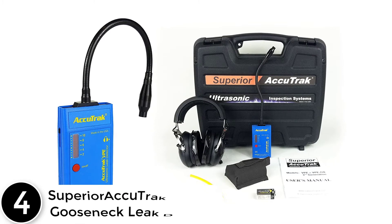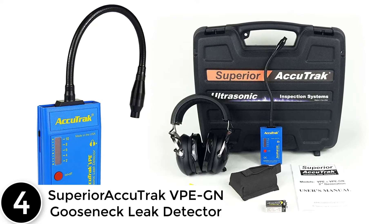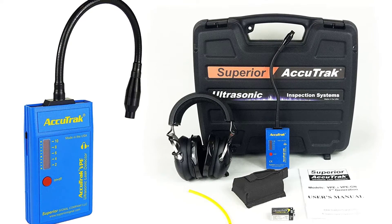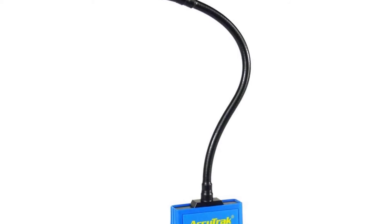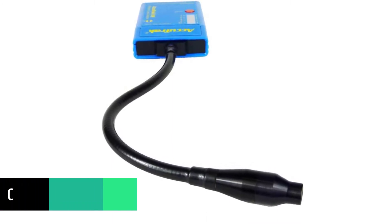At number 4: Superior AcuTrack VPEGN Gooseneck Leak Detector. This is a specialized instrument that can detect leaks from all kinds of sources and all types of gases. It uses a 9.5 inches gooseneck that allows you to easily reach even the most far off and unreachable spots. The sensors are excellent and can detect even the faintest sounds. This device comes with a converter that can translate ultrasound into an audible sound for your convenience, allowing you to easily distinguish the leak sound from other surrounding noises.